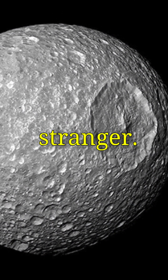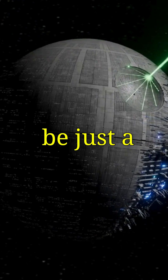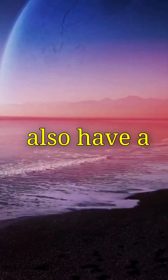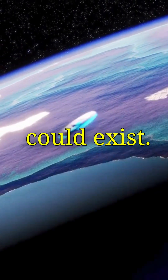And here's where things get even stranger. Mimas — yes, the one that looks like the Death Star — was thought to be just a frozen chunk of rock. But recent studies suggest it may also have a hidden ocean. How is that possible? If true, it could change everything we know about where life could exist.